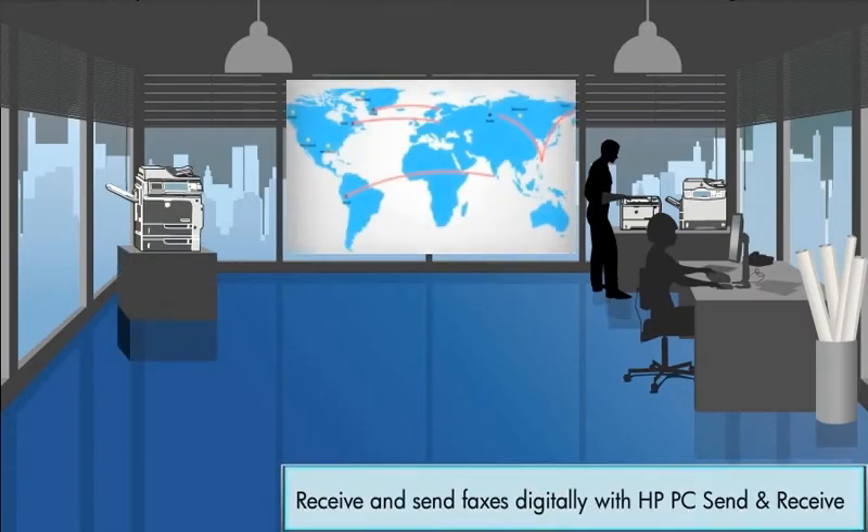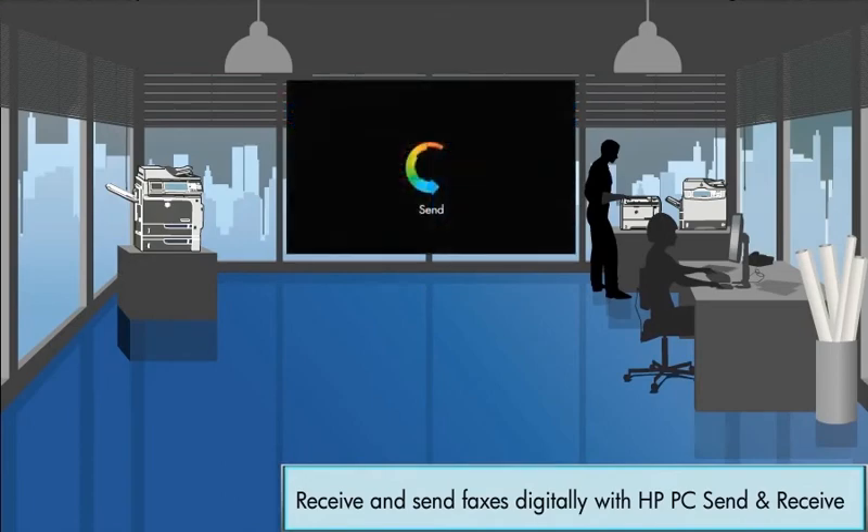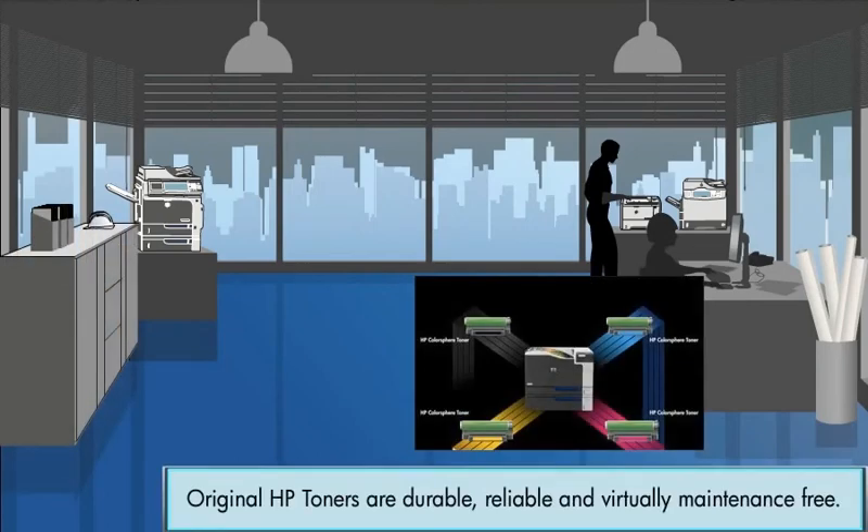HP PC Send and Receive allows you to receive and send faxes digitally. Not only does it reduce unnecessary print costs, it also improves workflow. Original HP Toners are durable, reliable and virtually maintenance-free, saving you from print defects and expensive maintenance costs.